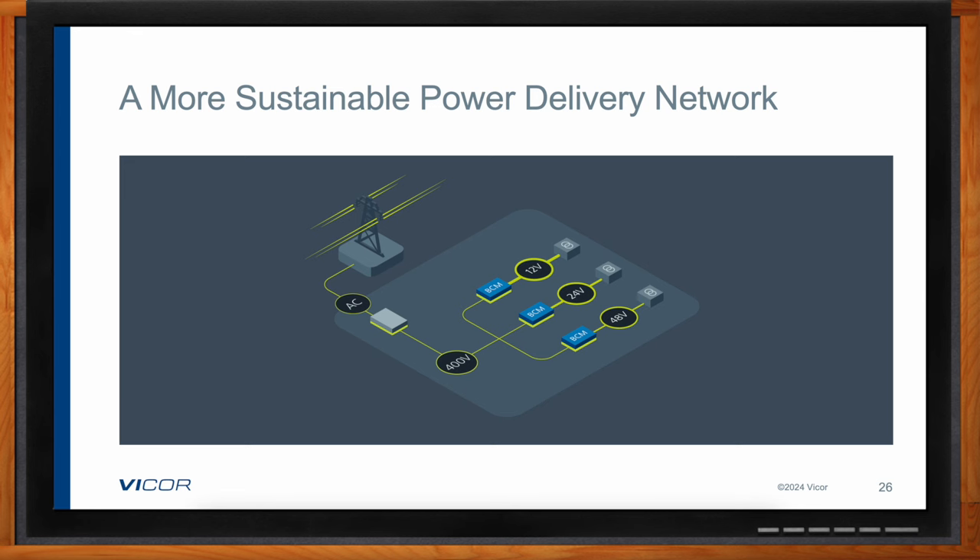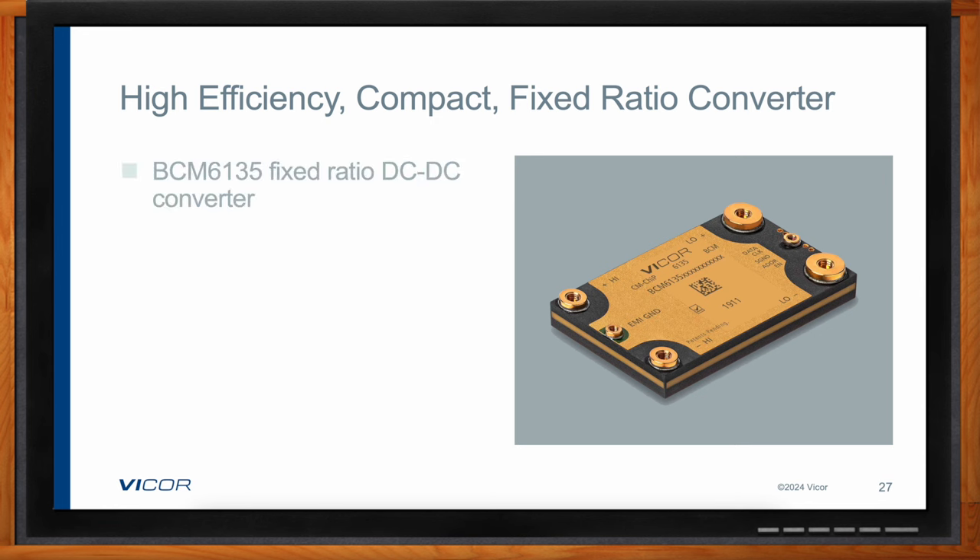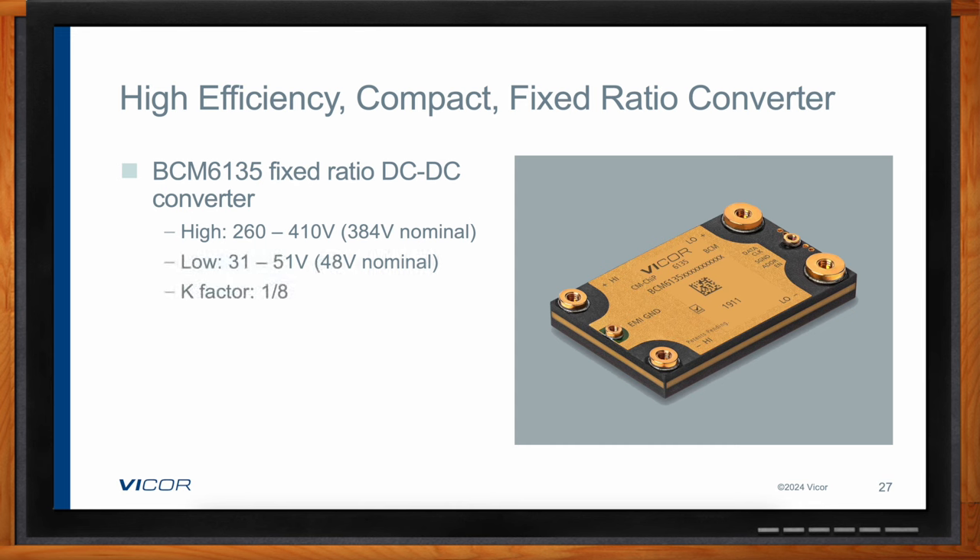An example of a bus converter module used in this application is the BCM6135. Like the BCM6123, it has very high efficiency close to 98%, but this one has even higher power capability and correspondingly much higher power density. It's worth noting that these modules are assembled in thermally adept packaging for double-sided water cooling, making it much easier to manage in that harsh, high-temperature factory environment — which speaks directly to improving and ensuring system-level reliability.